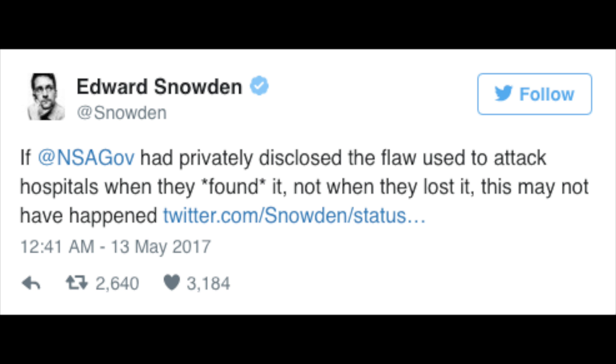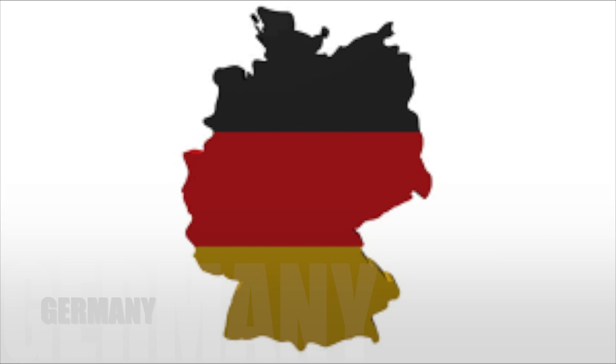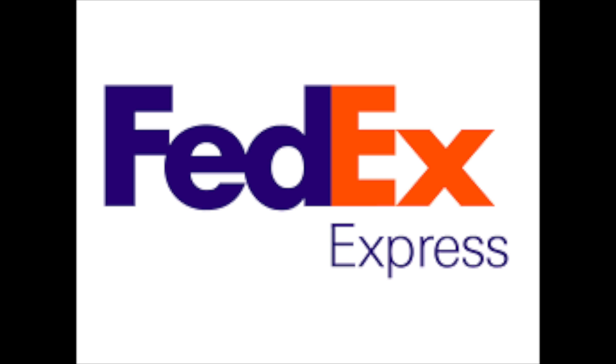Along with NHS systems, almost 100 other countries have been affected by the attack, and Microsoft Windows 10, the world's most used OS, is primarily targeted by the hackers. Cybersecurity analysts are claiming this attack is one of the biggest of its kind in history. Countries such as the UK, US, Canada, Belgium, France, Germany, Italy, and Mexico are most affected. Private companies such as FedEx and car manufacturers including Nissan and Volkswagen are also experiencing system shutdowns.